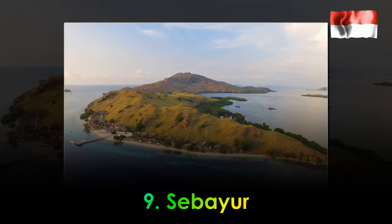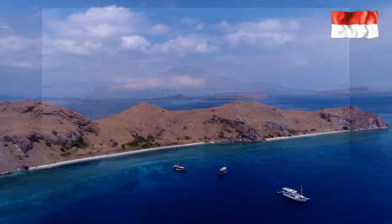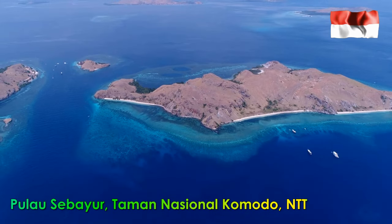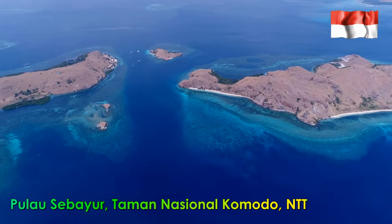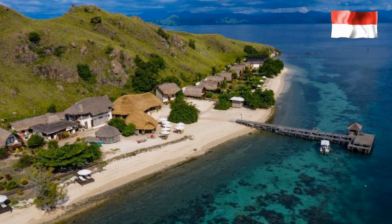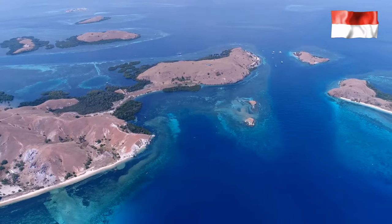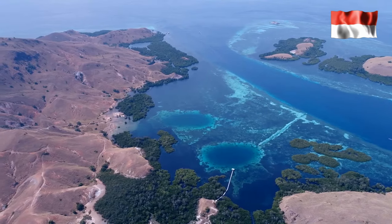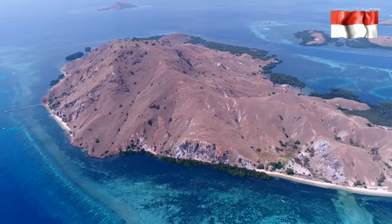9. Siabaer Island. Siabaer Island is known as a stopover center for divers and is very popular among tourism destinations that present underwater panoramas. It is strategically located near famous diving points on Flores Island, such as Batu Bolong, Castle Rock, Crystal Rocks, and other famous diving spots. Make sure to bring an underwater camera so you can capture unforgettable moments on Siabaer Island.